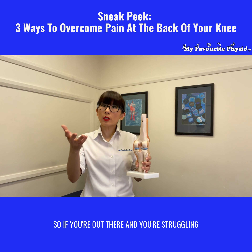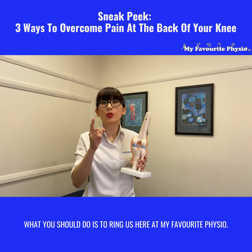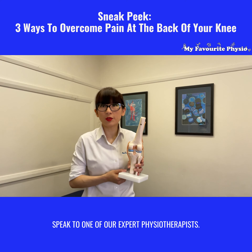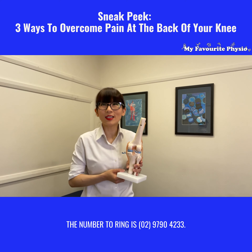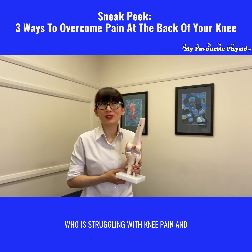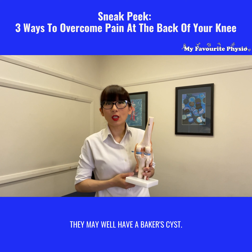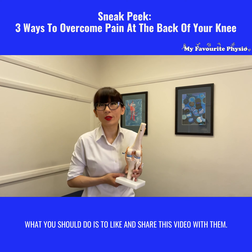If you're out there struggling with knee pain at the back of your knee and you have a Baker's cyst, what you should do is ring us here at My Favorite Physio and speak to one of our expert physiotherapists. The number to ring is 02 9790 4233. And if you know somebody who is struggling with knee pain and complaining about swelling in the back of their knee, they may well have a Baker's cyst — please like and share this video with them.